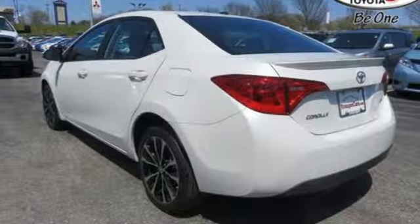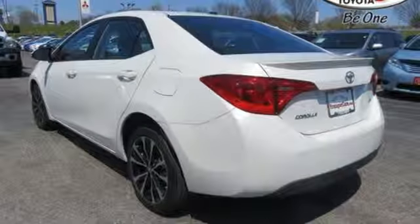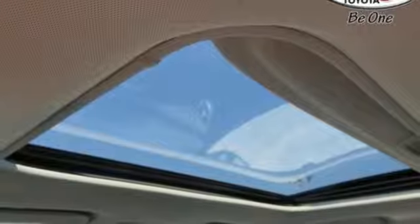A 60-40 split-fold down rear seat is handy for instant access to the trunk as well as a larger cargo area. Plus,